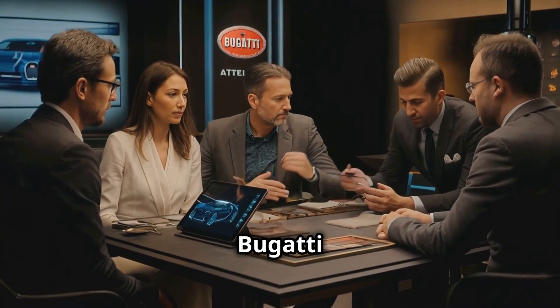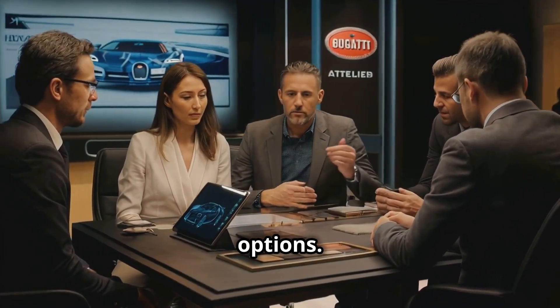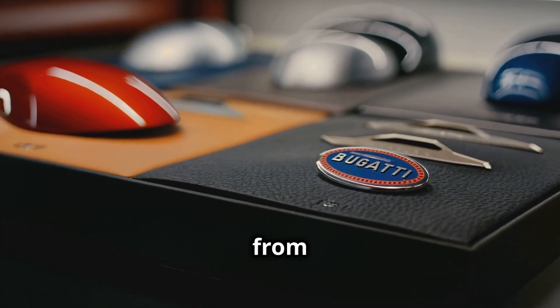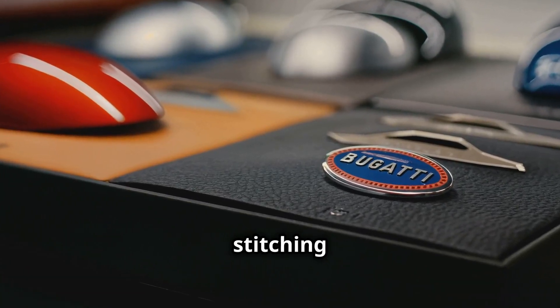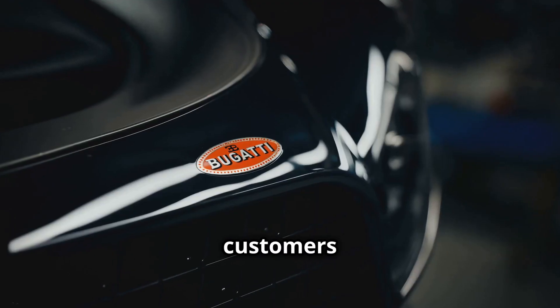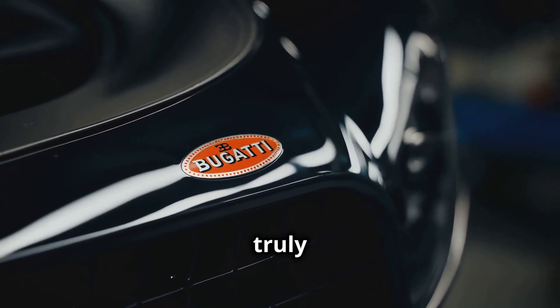The exclusivity of Bugatti ownership extends to its unparalleled customization options. Buyers are given the opportunity to design their cars from the ground up, choosing everything from the color of the leather to the type of stitching on the seats. Some customers even commission special one-off models, ensuring that their Bugatti is truly unique.